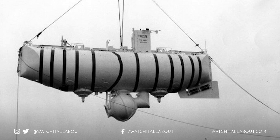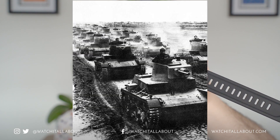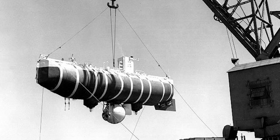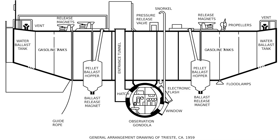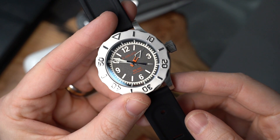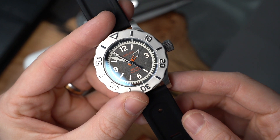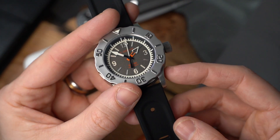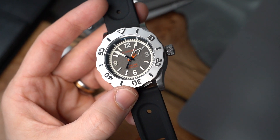A Bathyscaff means 'deep ship' and it's a self-propelled vehicle used for deep sea dives. One of the most famous Bathyscaffs is the Trieste which, from the 1960s, reached the deepest known point on the Earth's surface — the Challenger Deep in the Mariana Trench in the Pacific Ocean. The influence is clear on this watch with its impressive construction and whopping 500 metres water resistance. The G. Gerlach Bathyscaff is available in four colours: yellow, orange, blue, or this one which is graphite. It appears to be an immense watch with a pretty reasonable price tag — 1,899 Polish Zloty, which is about £385 or $520.